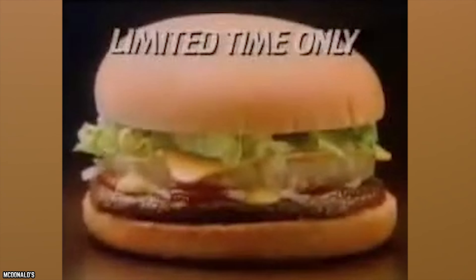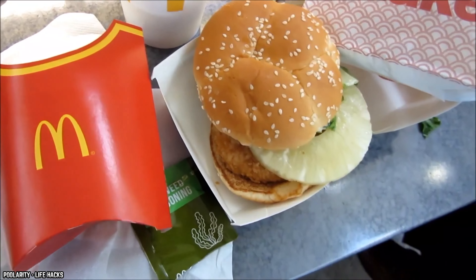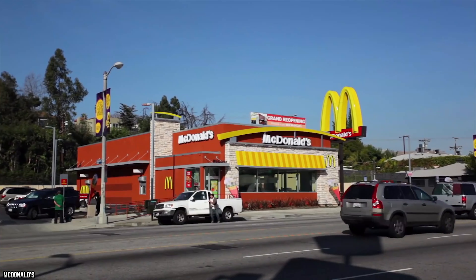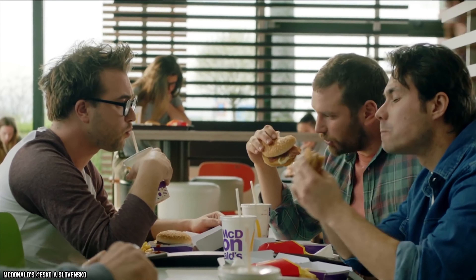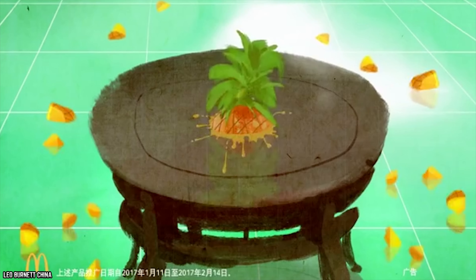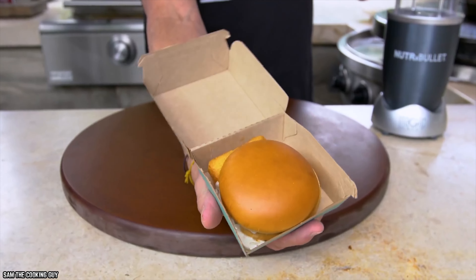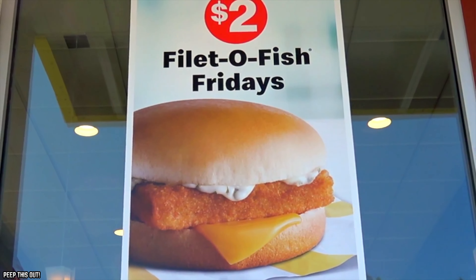The Hula Burger was introduced by McDonald's as an attempt at offering a unique option for those that preferred to avoid eating meat, or simply wanted to try something different than the usual options. The Hula Burger was a version of a McDonald's cheeseburger, but instead of being served with a meat patty, it was served with a thick slice of pineapple. It was introduced as part of a friendly competition between franchise owners to come up with a meat alternative. Its competition was the original Filet-O-Fish, and the fish sandwich easily won the battle, so the Filet-O-Fish was left on the menu and the Hula Burger was discontinued.